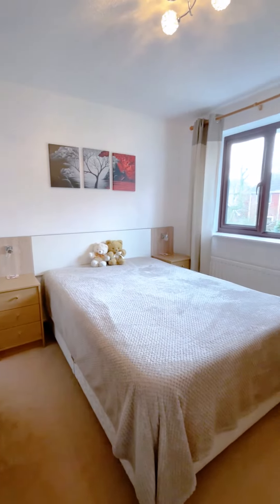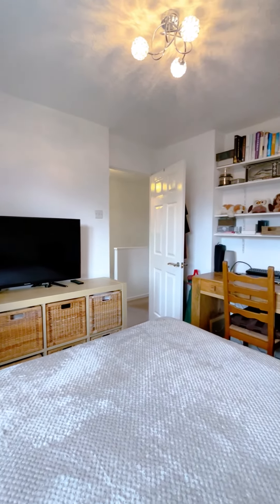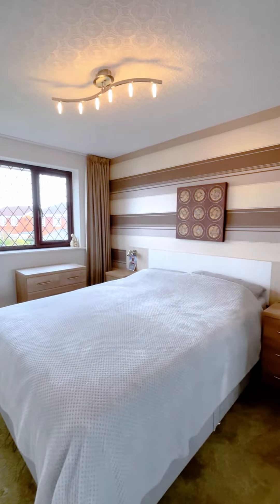So upstairs now, three good sized bedrooms, two being doubles, but all of them having built-in storage. They're accompanied by an airing cupboard and a recently renovated modern family bathroom.